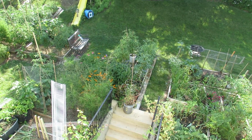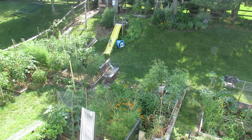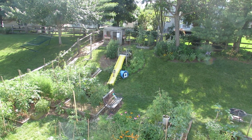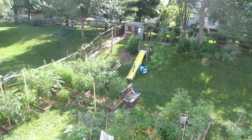Some more tomatoes in containers and in a raised bed. Up on top of the hill I have another raised bed of tomato plants. That's an old clubhouse — now that the kids are older, that was converted into a compost house.